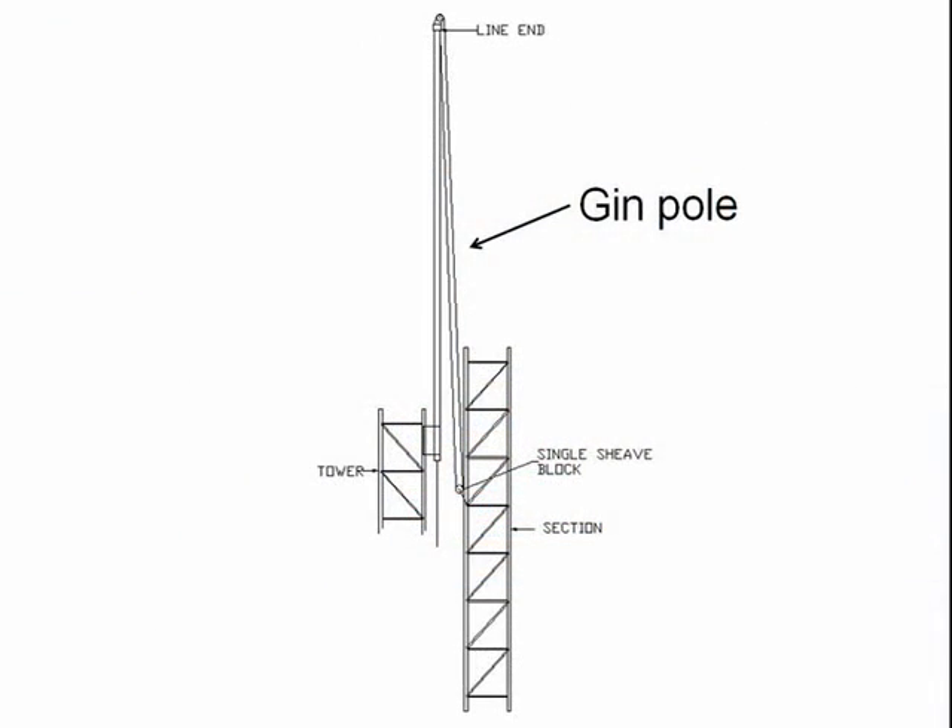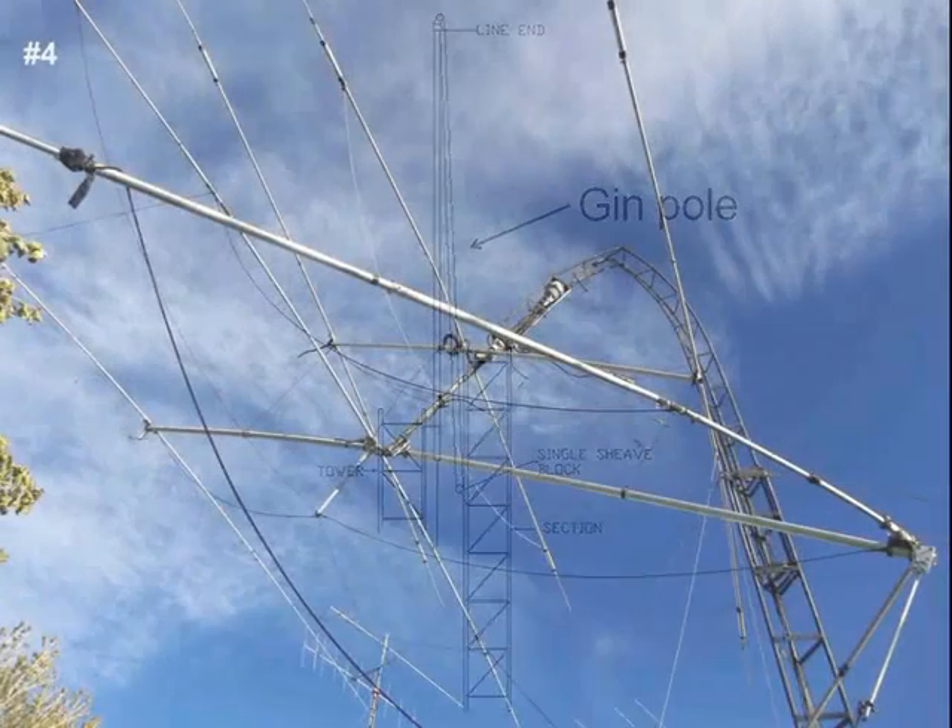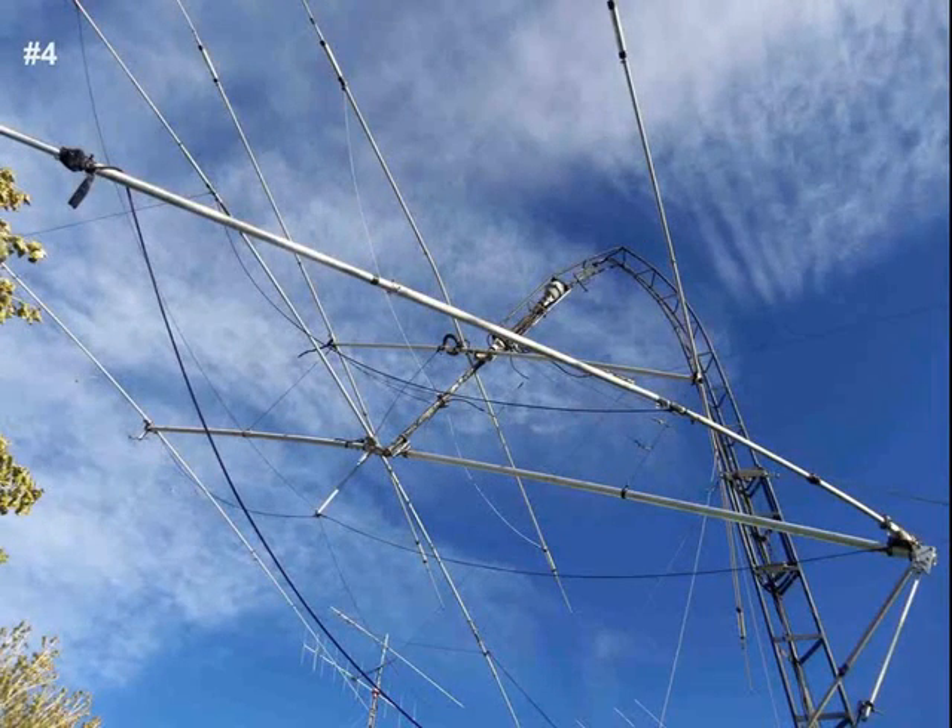Safe tower climbing requires common sense, such as never working alone. A gin pole is a device that attaches near the top of a tower, used to haul up heavy items such as the next section of tower, the rotator, and the antenna. This is an example of what we do not want to happen to either the tower or to you.